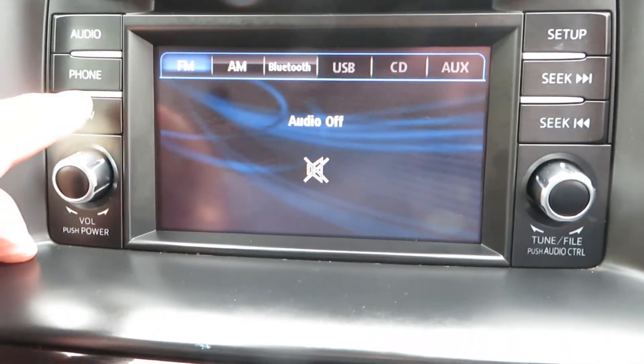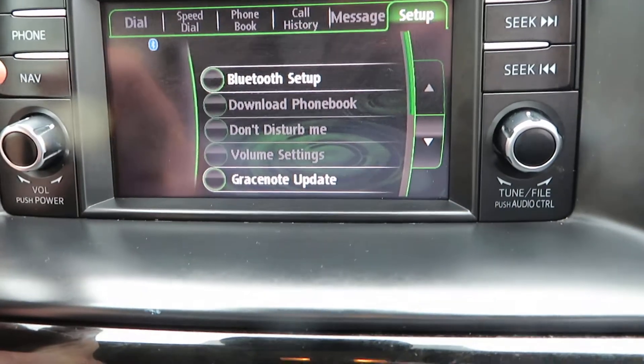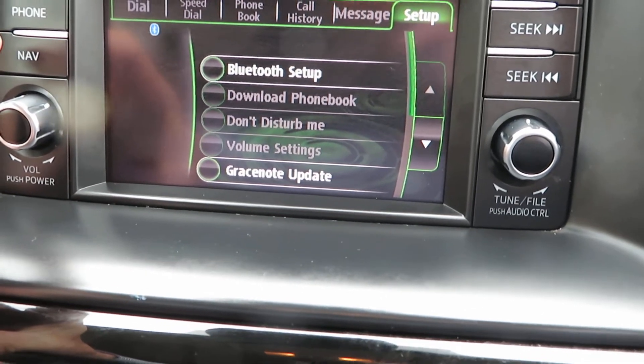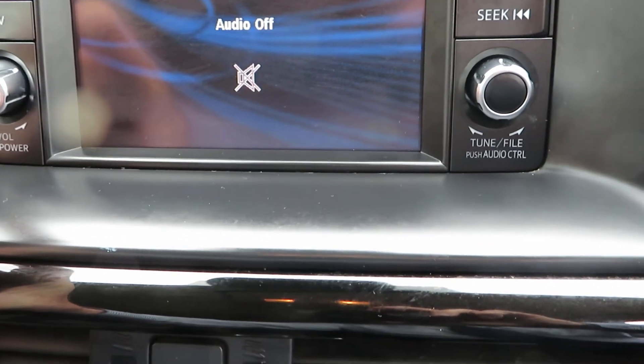On the radio, you've got the radio obviously, you've got navigation, and you've also got Bluetooth so you can set your phone up — more than one phone obviously — and your radio there.